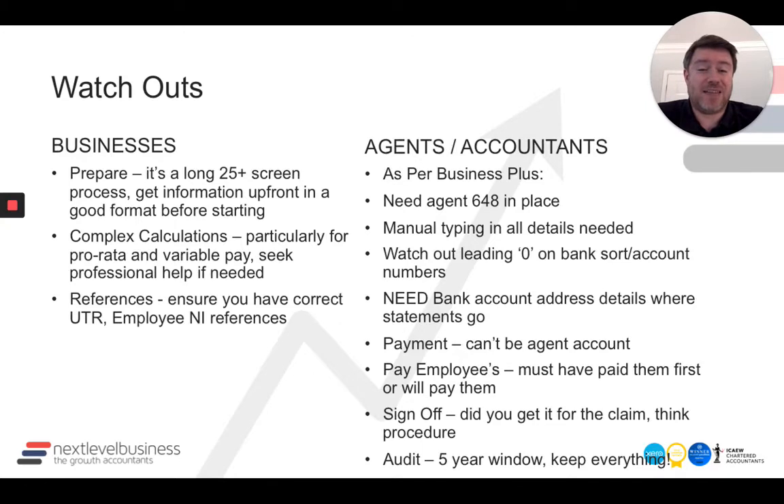You will need — and this is a big thing that caused us some pain this morning — the address where the bank statements go for your client. For us, that wasn't always the registered office; it could be the director's home address or a flexi workspace. We don't always track that, so you do need to make sure you've got the account details correct.